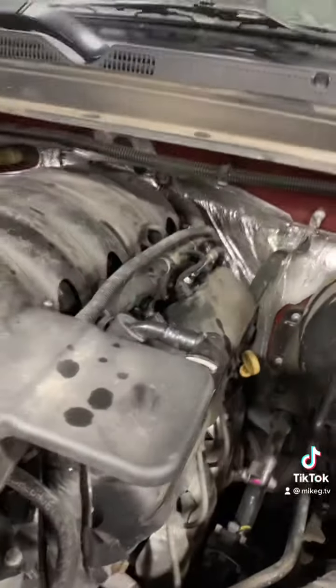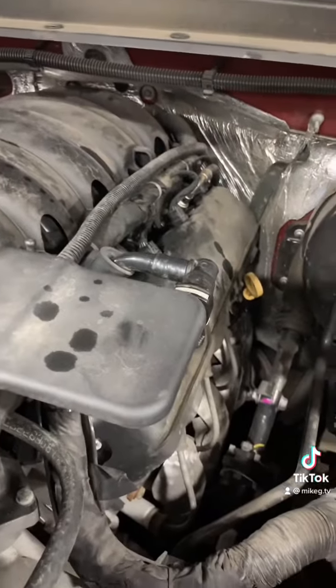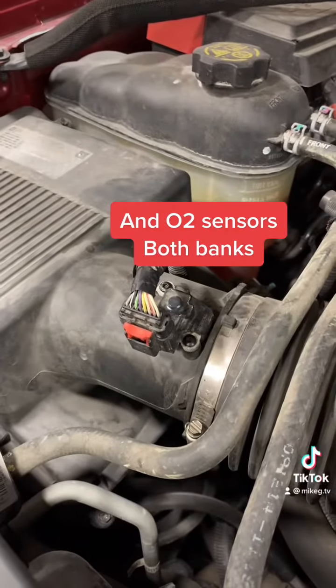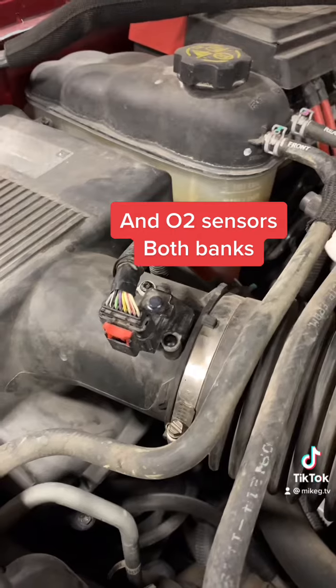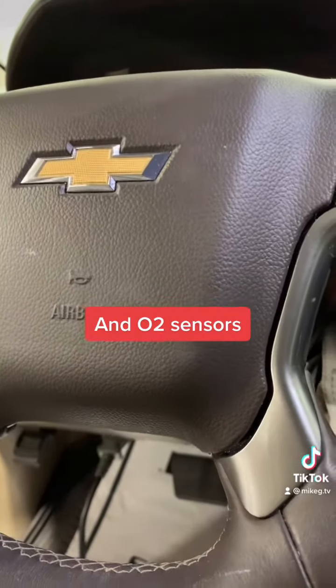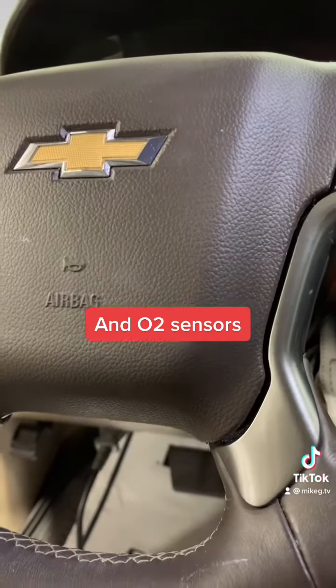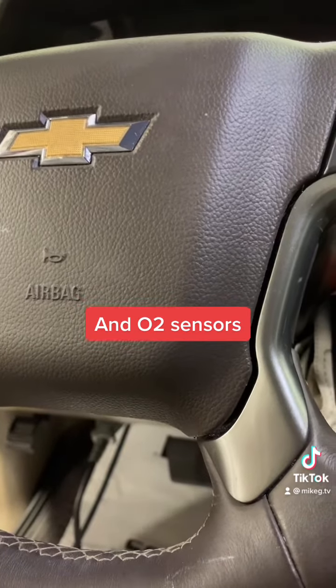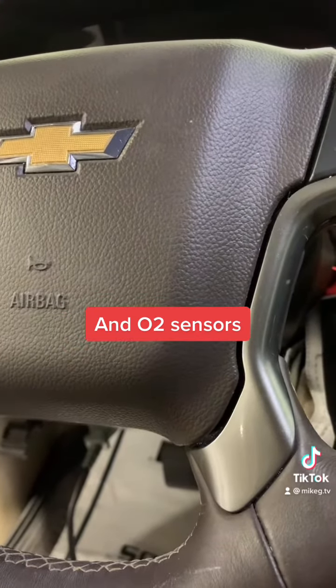What does that mean? Okay, so what that means is that we can eliminate every sensor that affects both banks — which is the mass airflow sensor. The reason we can eliminate the mass airflow sensor is because if it was a bad sensor, then it wouldn't matter if I changed the oil or not — it should still be reading bad. That's one of the reasons.